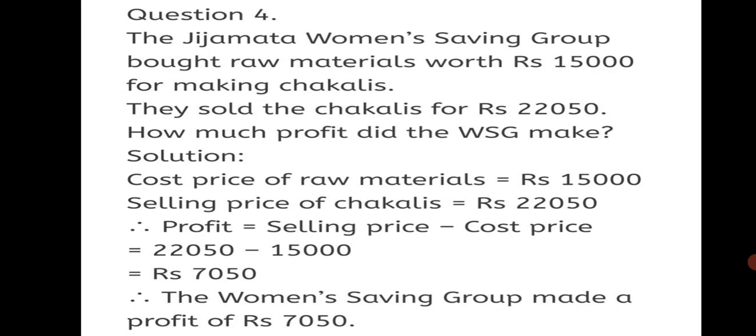Question 4: The Jijamata women's saving group bought raw materials worth Rs. 15,000 for making chaklis. They sold their chaklis for Rs. 22,050. How much profit did the women's saving group make? Cost Price = Rs. 15,000. Selling Price = Rs. 22,050. Profit = Selling Price − Cost Price = 22,050 − 15,000 = Rs. 7,050. The women's saving group made a profit of Rs. 7,050.